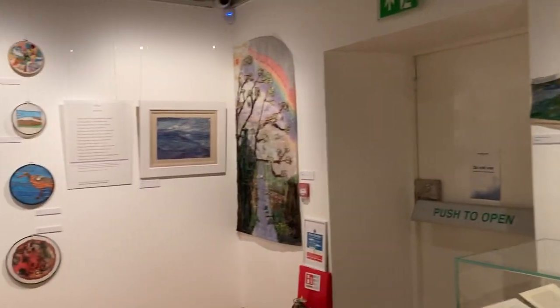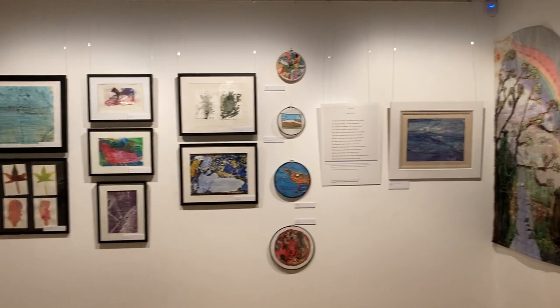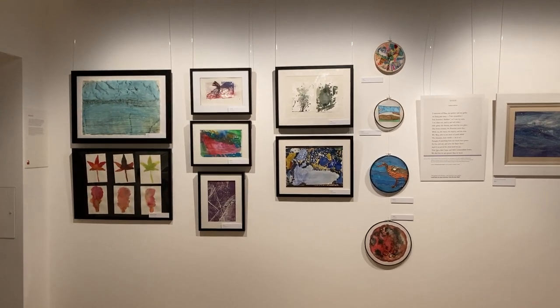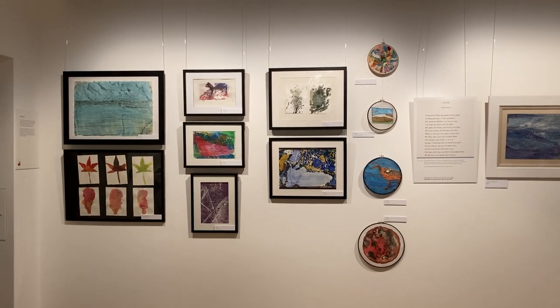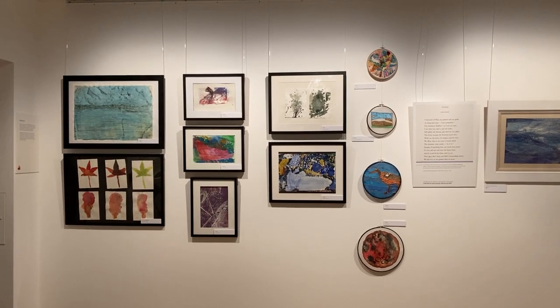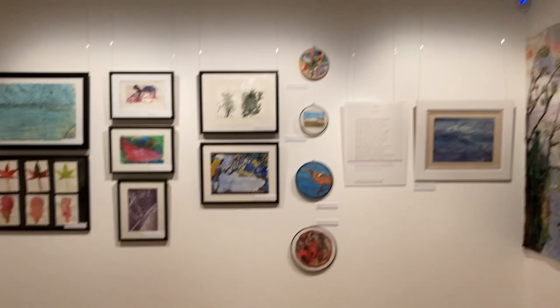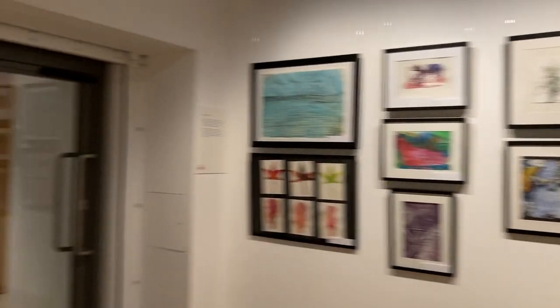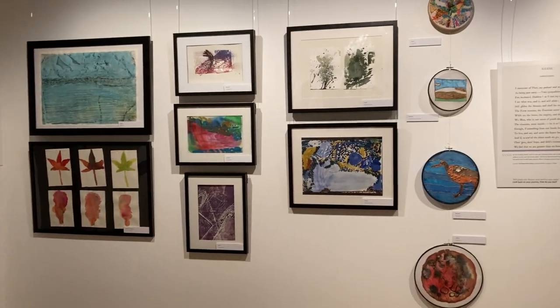It's lots of different community groups such as ourselves getting involved. Look at that - what a stunning corner of an exhibition. I think our work looks rather tasty. Thank you for coming with me on this little tour - no doubt we'll see you soon.